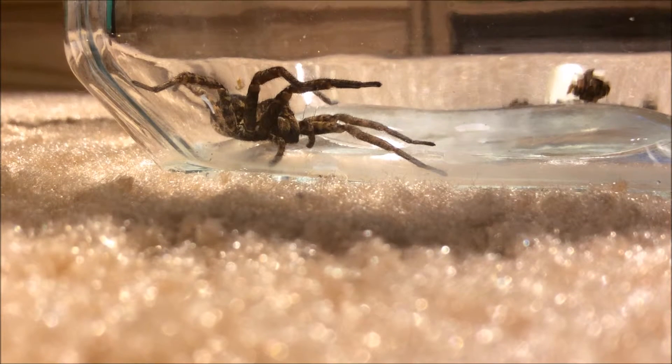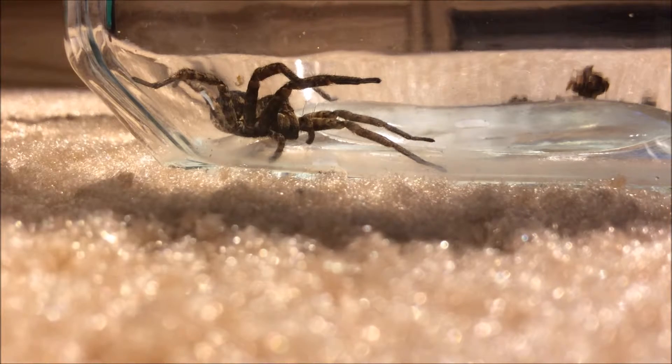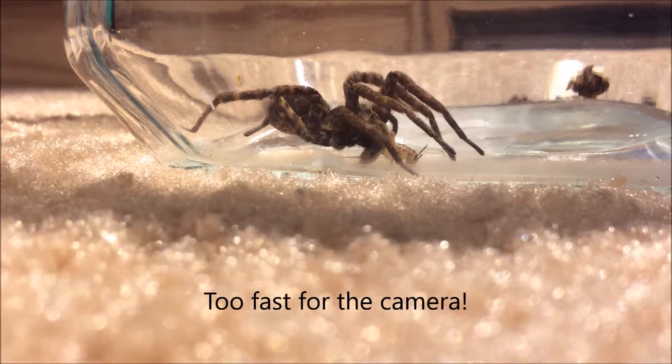Hey folks, what's up, this is Amazing Animal Adventures back again. Today I've got this beautiful forest wolf spider and I'm going to be feeding it a cricket right here. It's a small one — it's not a giant spider. I mean it's pretty big for its species, but it's not as big as it looks in the photo. Putting the cricket in right now — oh boom!